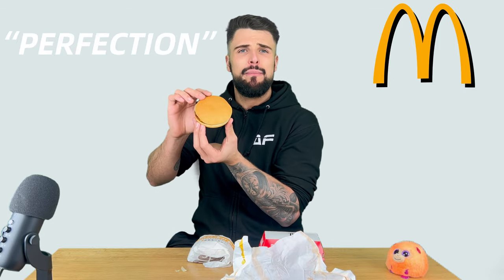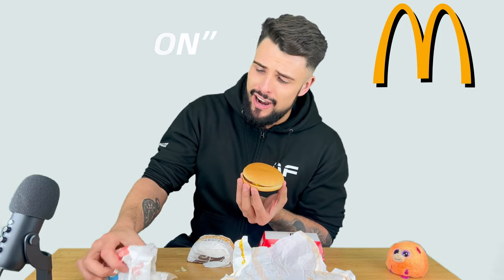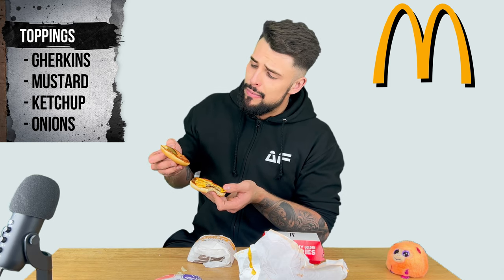Oh look at that — perfection, that is absolutely perfection. Much better than that absolute monstrosity of a chicken burger. That is perfectly placed together. That tastes phenomenal. On this we've got the standard gherkins, mustard, ketchup and onions. Makes a spot-on burger that does — it's fantastic.